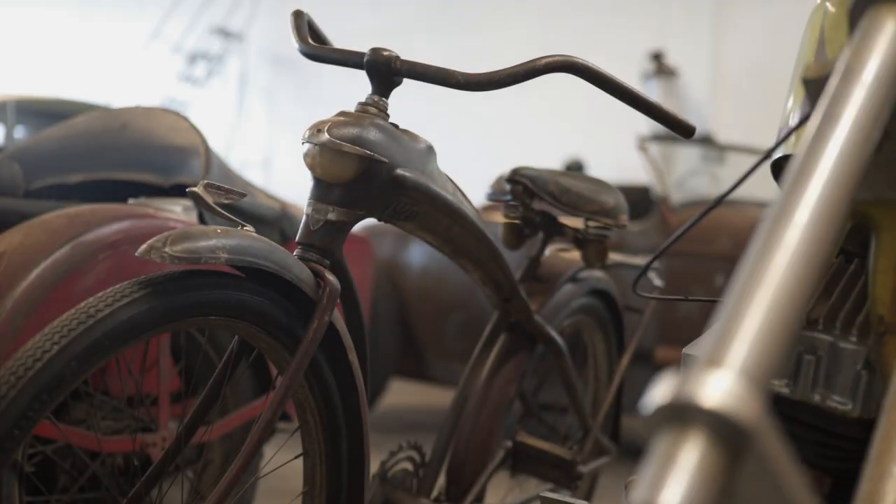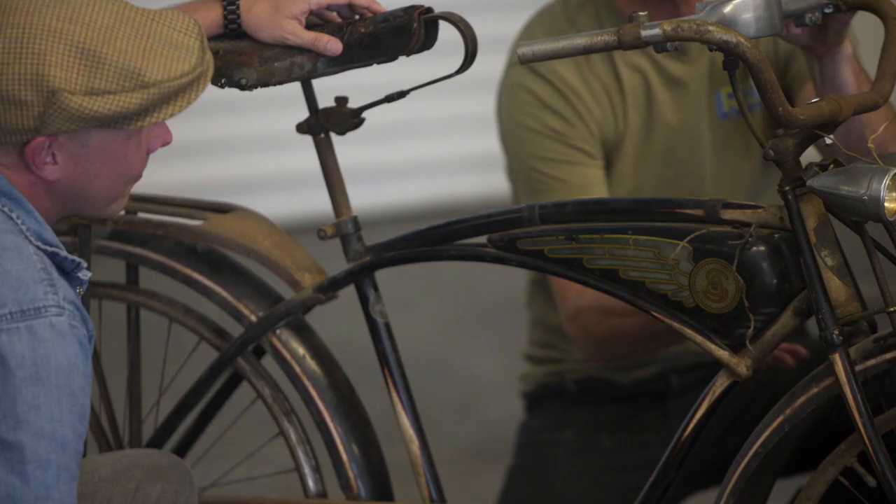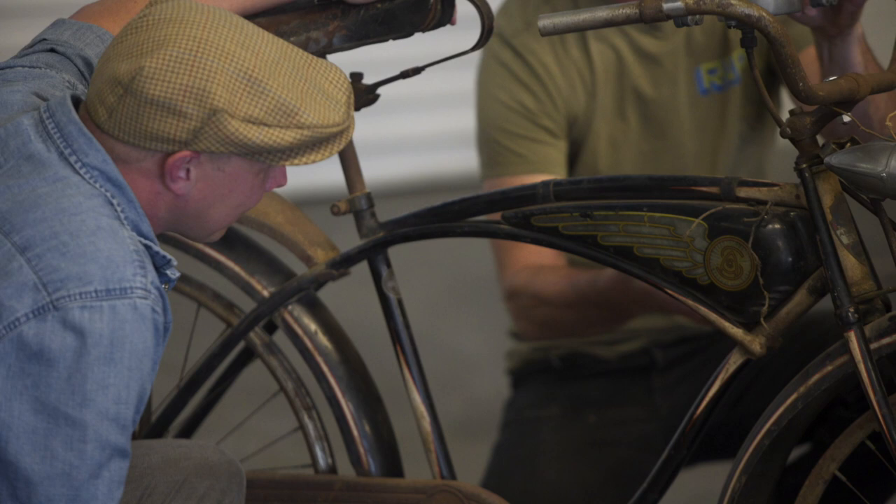Mike Wolf has seen just about every type of old-school Americana treasure, but he still has a soft spot for retro-futuristic Schwinn bicycles.